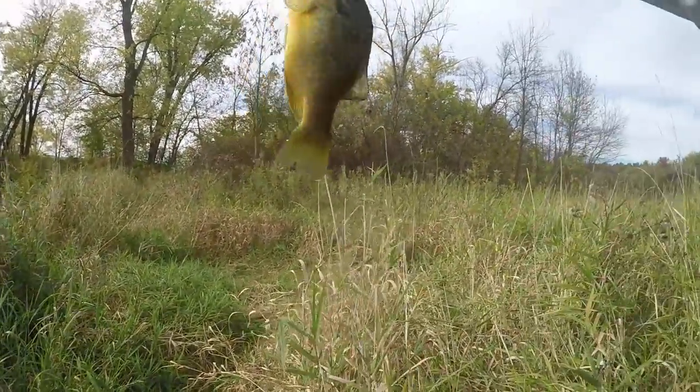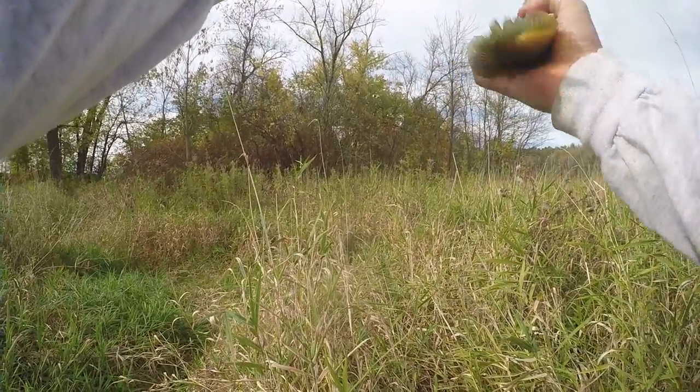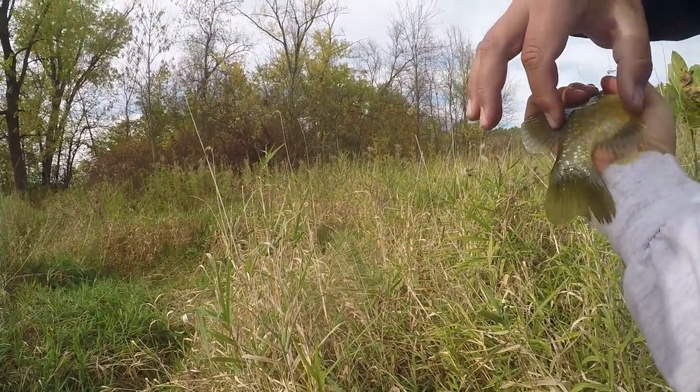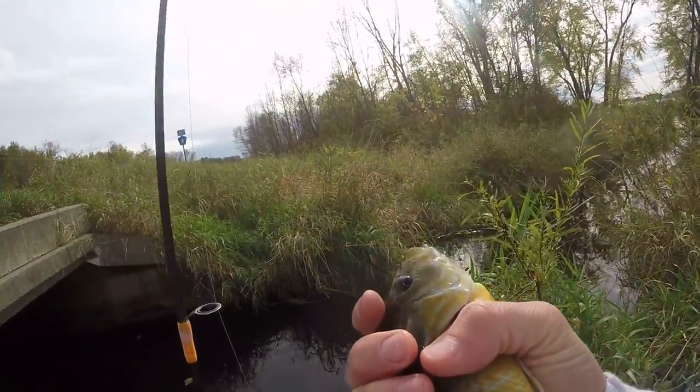Actually, that's not even a bluegill - that's a green sunfish, guys. Very much more aerodynamic than a normal bluegill. Yeah, they love the current. Beautiful fish, guys. Let's go ahead and release them.